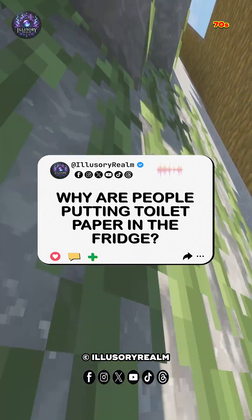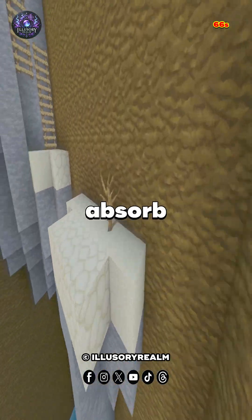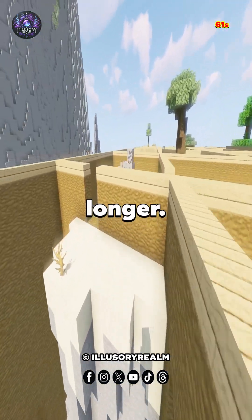Why are people putting toilet paper in the fridge? Number 1 — does it work? Yes, to a point. While toilet paper will absorb odors, it's just a temporary fix. Other options are more efficient, take up less space, and last longer.